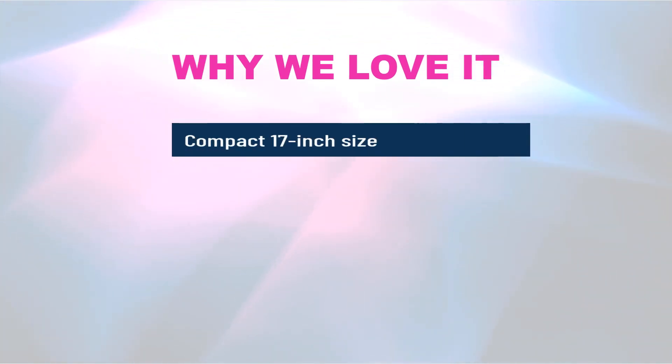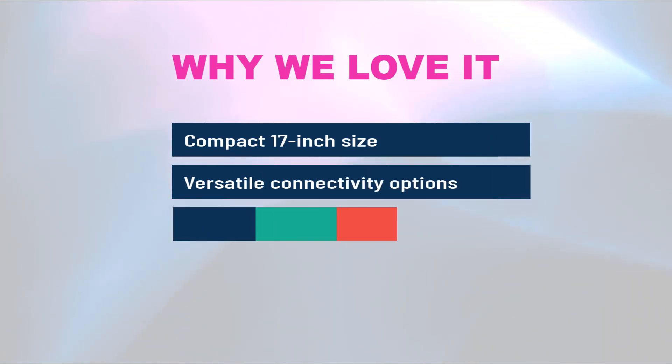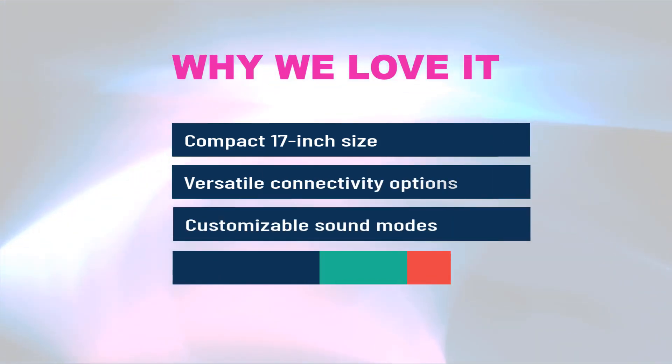Why we love it: compact 17-inch size, versatile connectivity options, customizable sound modes, and easy setup.